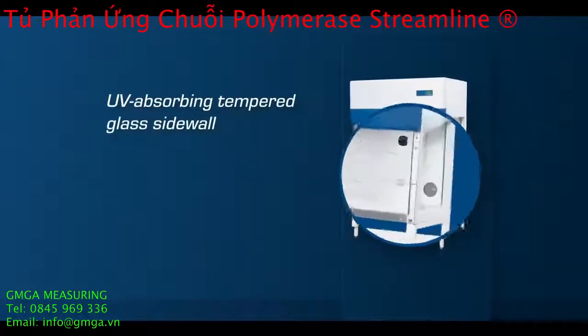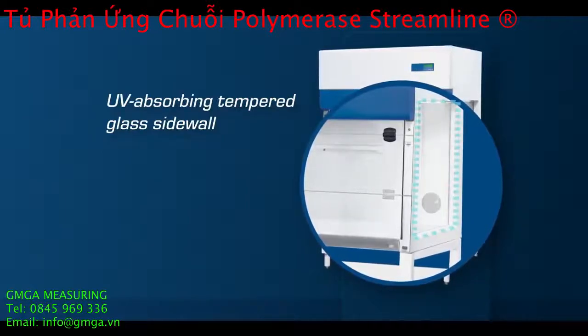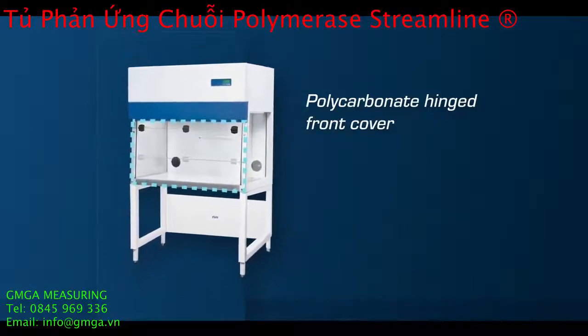The cabinet's tempered glass prevents UV lighting from harming the laboratory staff. The polycarbonate hinged front cover also protects against UV light, and it has an interlock feature to prevent accidental exposure.